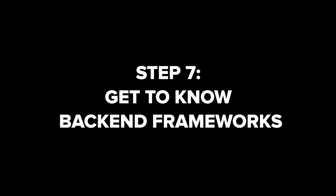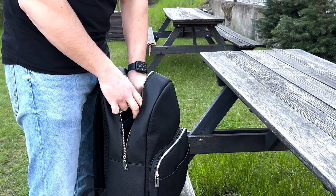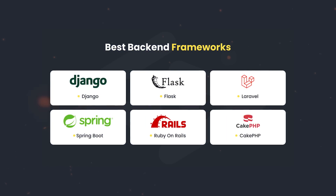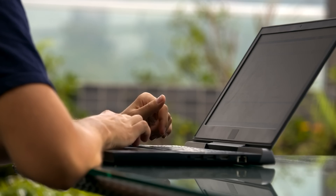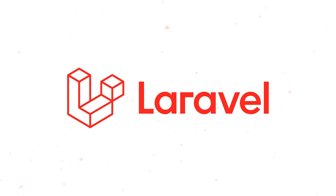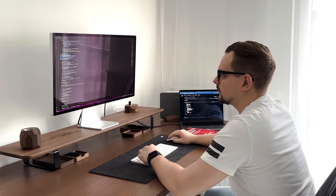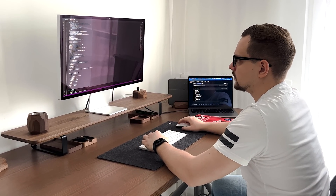Step 7: Get to know back-end frameworks. It's time to learn how to use back-end frameworks. To be a skillful full-stack developer, it's very important to master one or a couple of these frameworks — they ensure fast, secure, and scalable development. Discover widely used back-end frameworks like Express, Django, Flask, Laravel, or Ruby on Rails. Create projects using these frameworks to understand how they manage routing, middleware, and database integration.